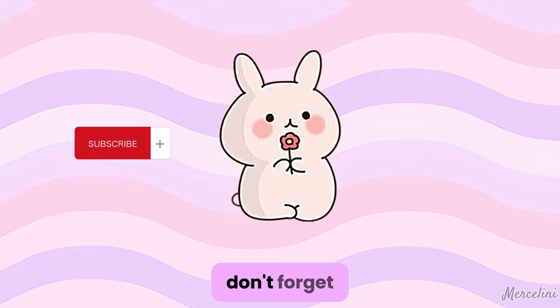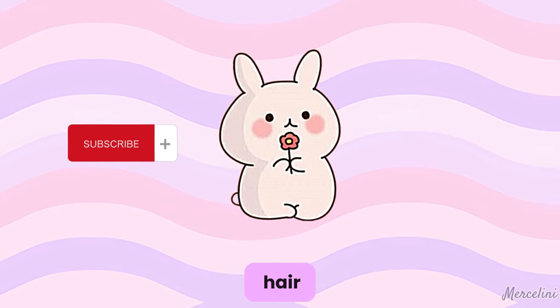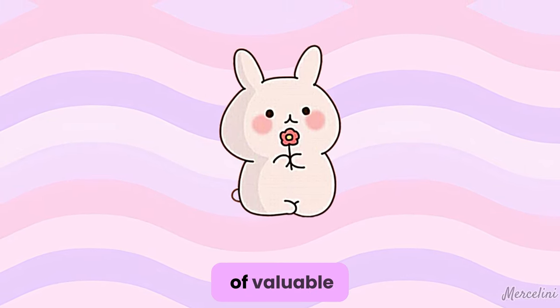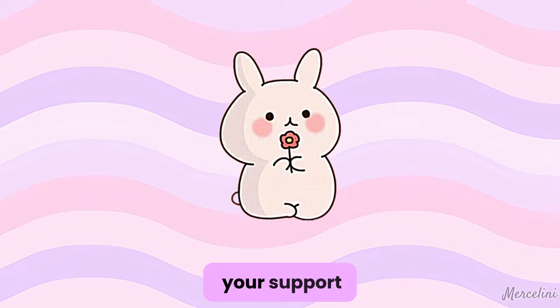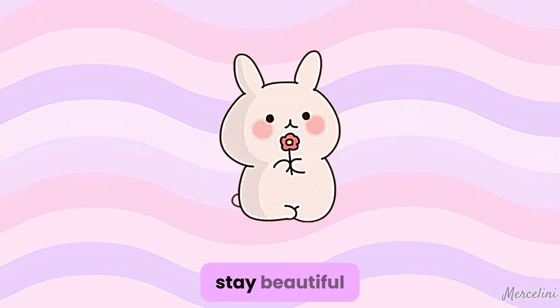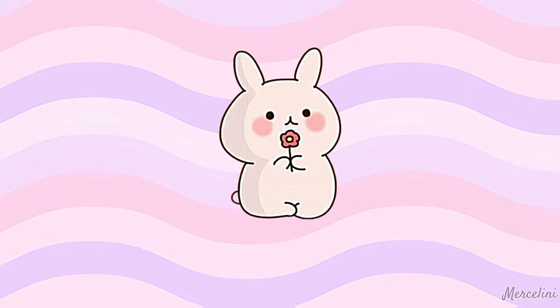Also, don't forget to subscribe to my channel for more beauty, self-care, hair, makeup, and fashion tips. There will be plenty of valuable information coming your way, and I would love to have you as a part of our community. Thank you again for your support, and I look forward to seeing you in the next video. Stay beautiful. With love, Mersalini.